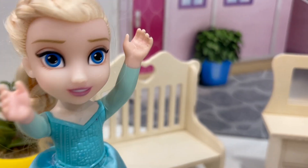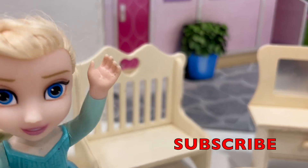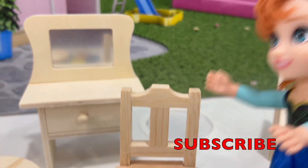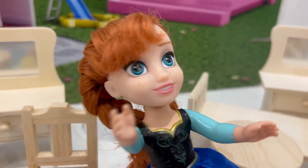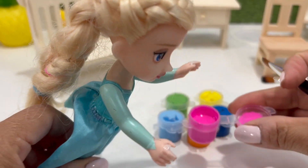Yes! This is gonna be awesome. I'm gonna start painting this bench. How about you, Annie? I'm gonna start painting this chair because it's so cute. I'm going to start with the pink paint.